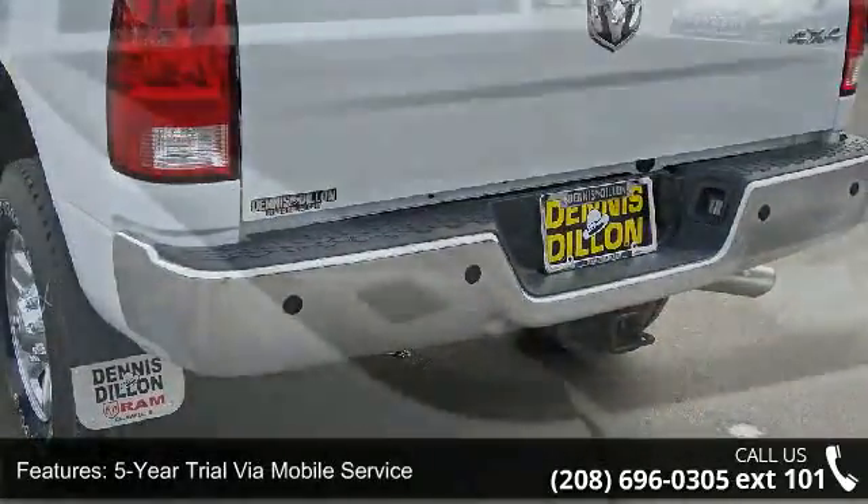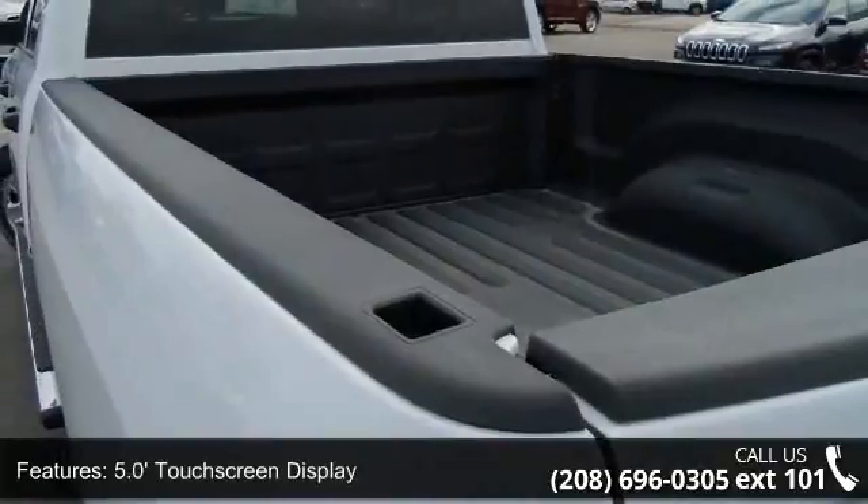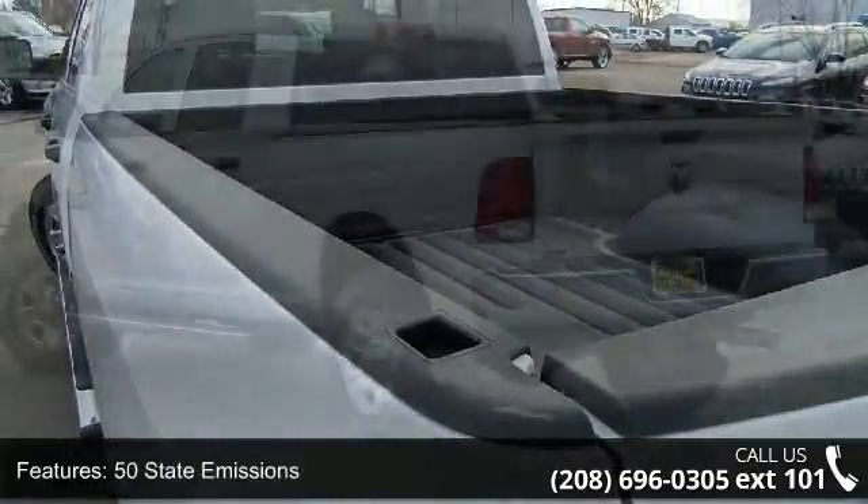50 state emissions, anti-spin differential rear axle, bright grille, charge-only remote USB port, and chrome appearance group.